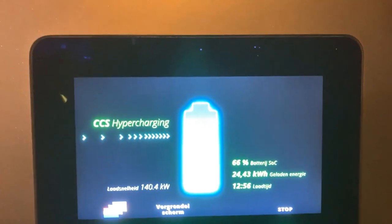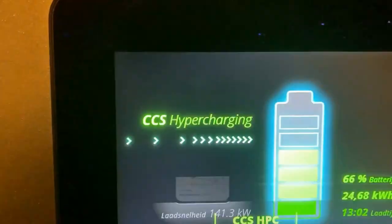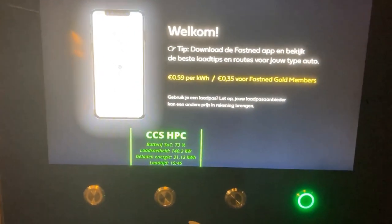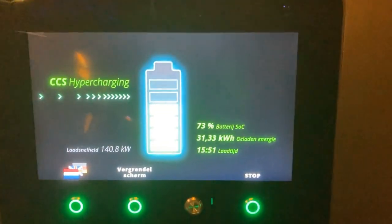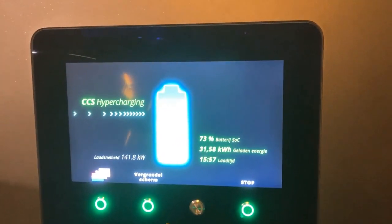Meanwhile, 13 minutes of charging — 140, 141 kilowatts even. Impressive. Almost 16 minutes in: 73%, 141 kilowatts. 31 kilowatt-hours down in 15 minutes — I like it. It's pretty cold, but it's charging up nicely.